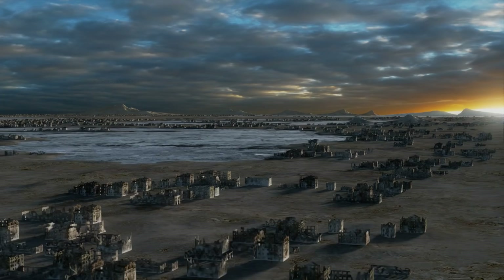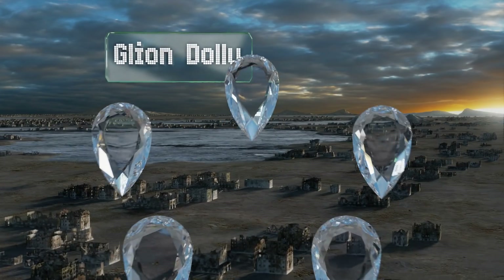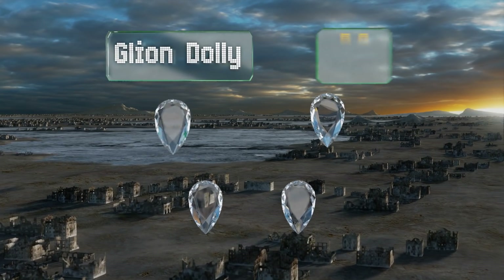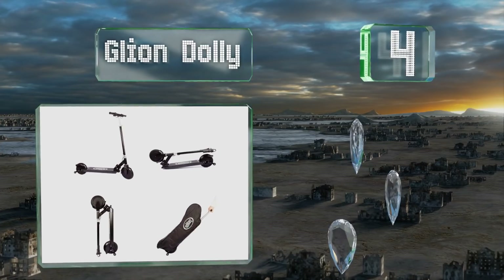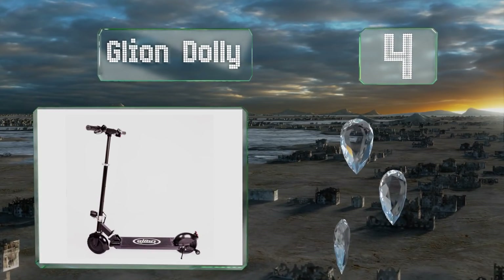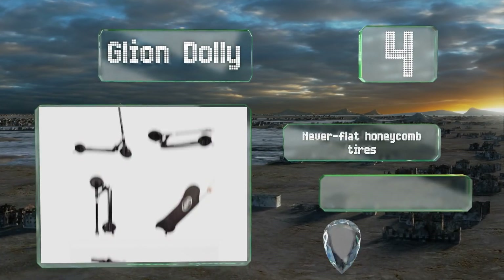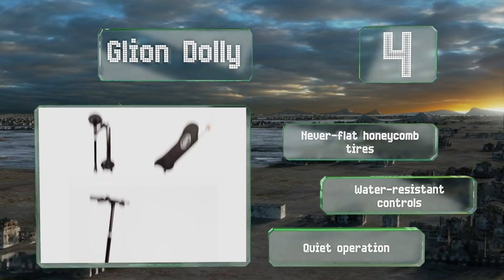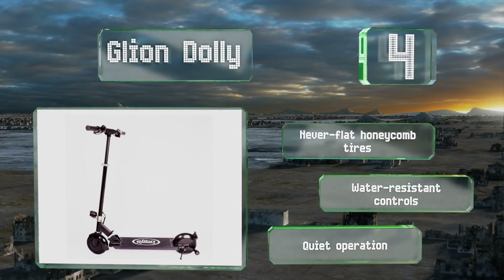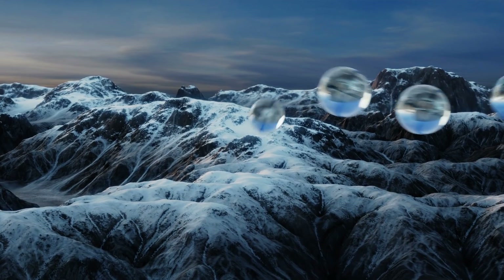At number four, the Glion Dolly can be rolled like a suitcase when folded up and stands up by itself without leaning on something, so it's easy to take anywhere. It also has a corrosion-resistant coating to keep it looking like new for years to come. It comes with never-flat honeycomb tires, water-resistant controls, and a quiet operation.